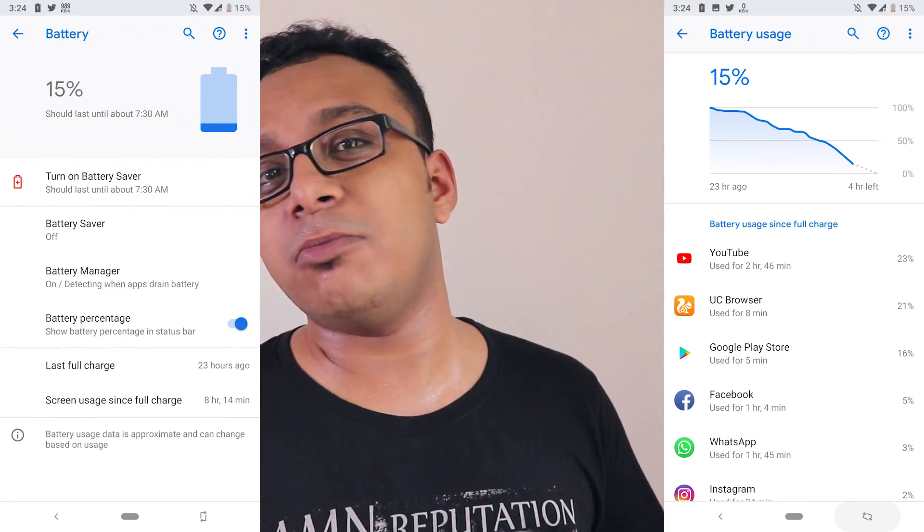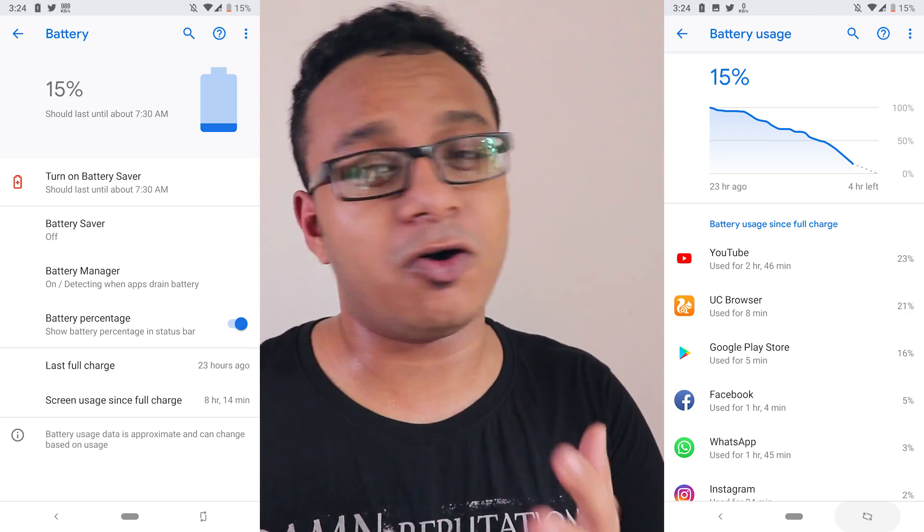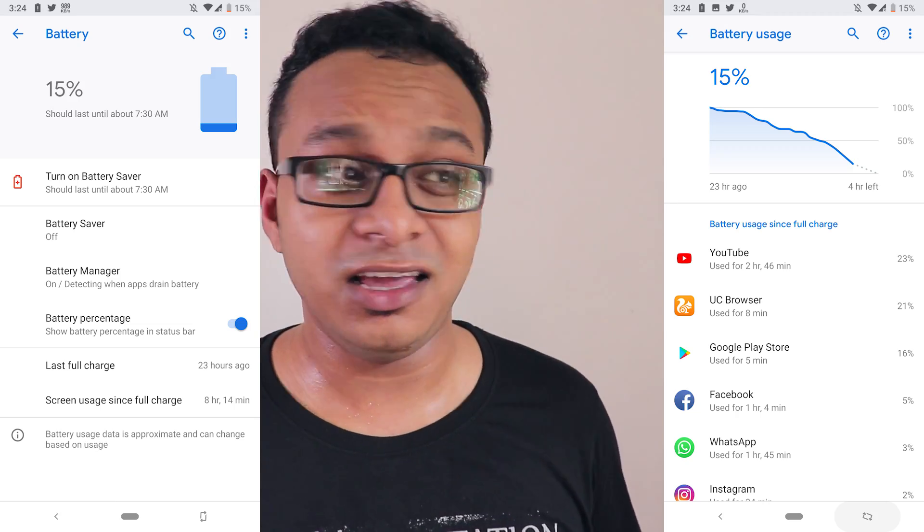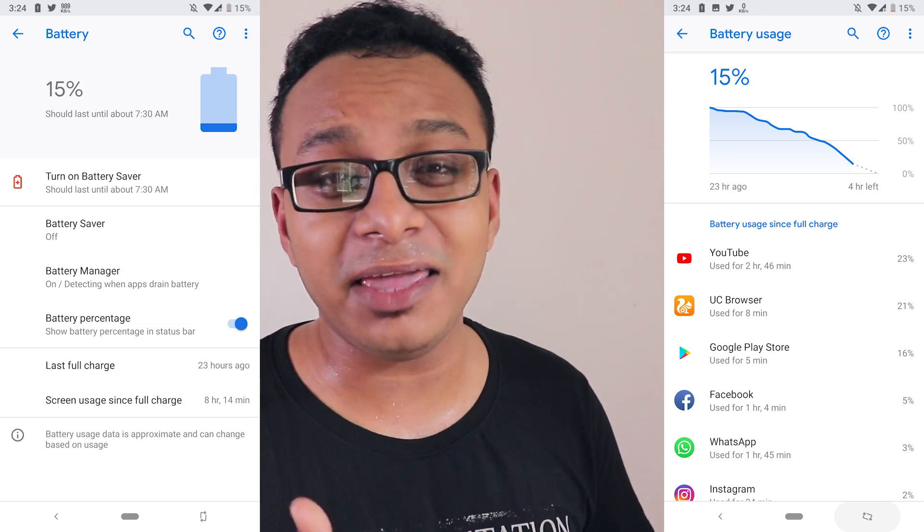Now let's talk about the battery life. I was literally amazed — I got almost 8 hours or more than 8 hours of screen-on time, as you can see on the screen. Considering this is an Android 9.0 based ROM, that's a great thing.